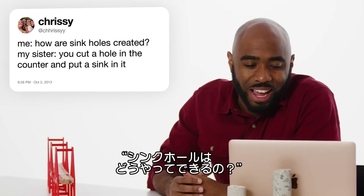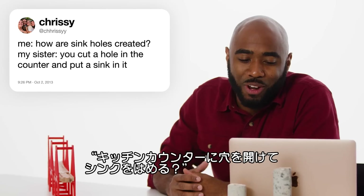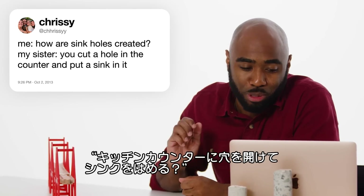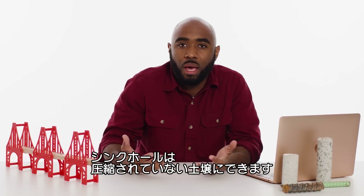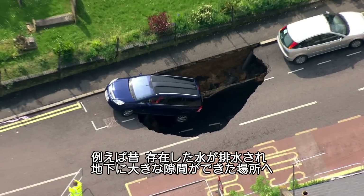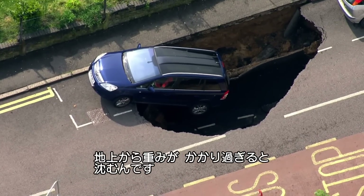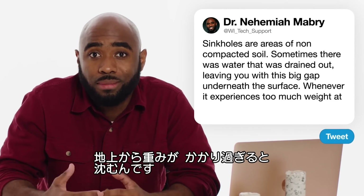At Chrissy asks, how are sinkholes created? My sister — you cut a hole in the counter and put a sink in it. But seriously, sinkholes are basically just areas of non-compacted soil. Sometimes there was water there that had been drained out, and now you have a big gap underneath the surface that, whenever it experiences enough weight at the top, causes it to sink.